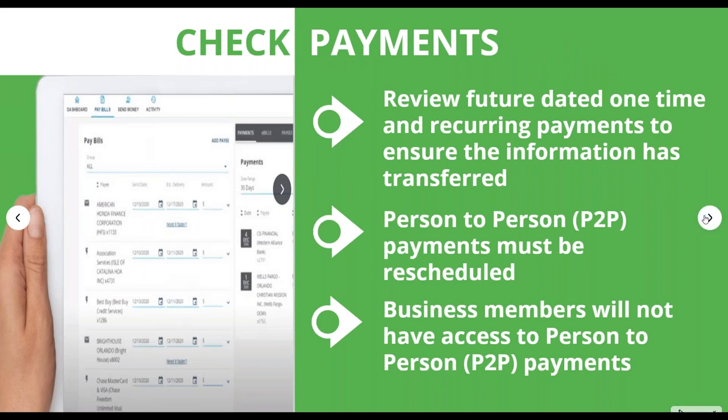There is some specific information we really want to highlight as we entered this phase of the discussion. For check payments, we want to make sure that you review everything that has come over — review to make sure that all of your payments came in, that if it was set up as a one-time payment it continues to be one-time, and if it was set up as a recurring payment that it continues to be recurring. Be thorough about that review process.